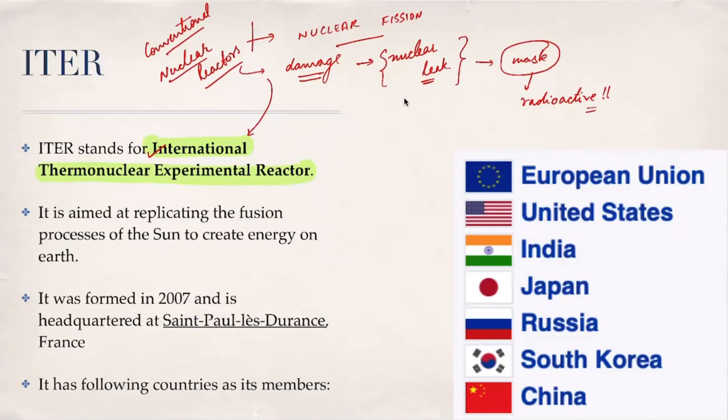The ITER project aims to replicate the process of energy generation taking place in sun and stars to produce energy on Earth. Member countries of ITER include the European Union, the United States, India, Japan, Russia, South Korea, and China. Although Britain left the EU due to Brexit, it remains part of the ITER project under the European Union Energy Commission membership.